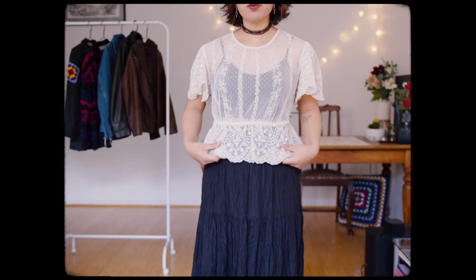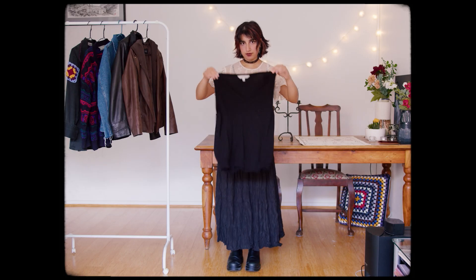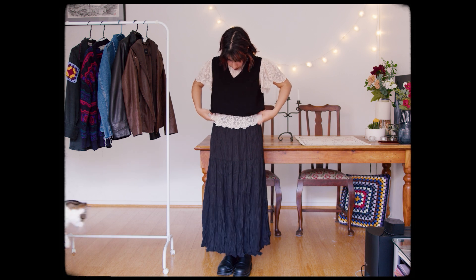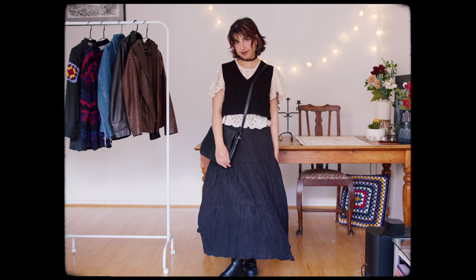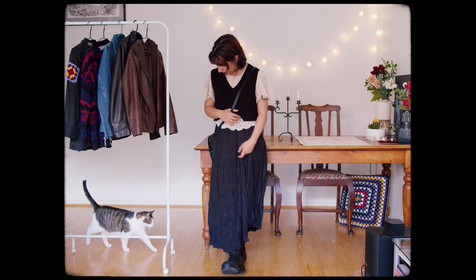For this next one, I started off with a lacy top that has really fun sleeves, which is the main element I wanted to show off, and layered a black vest over the top. Had to pluck off a few cat hairs. I feel like I could wear this long black skirt with pretty much any top I own.